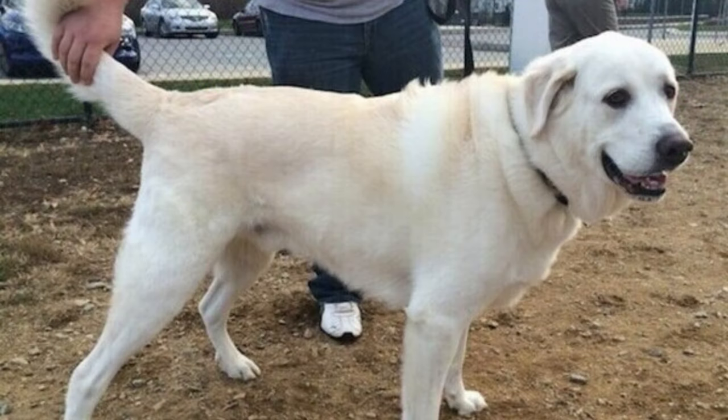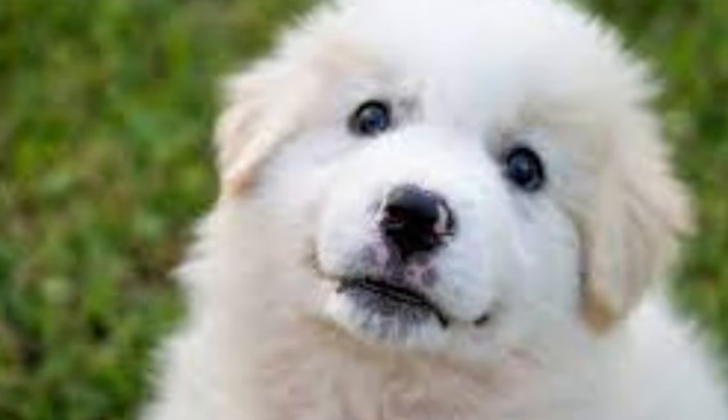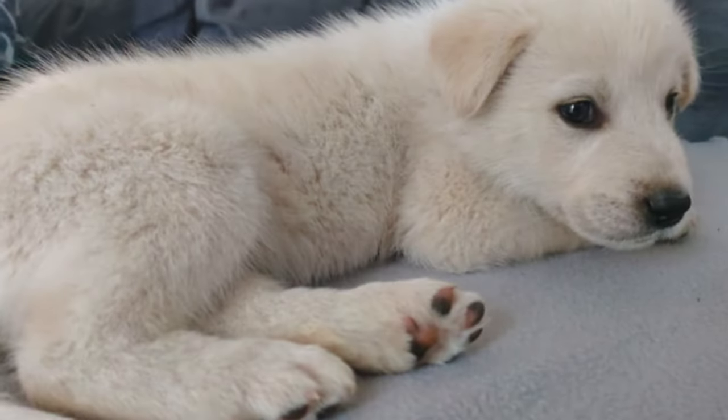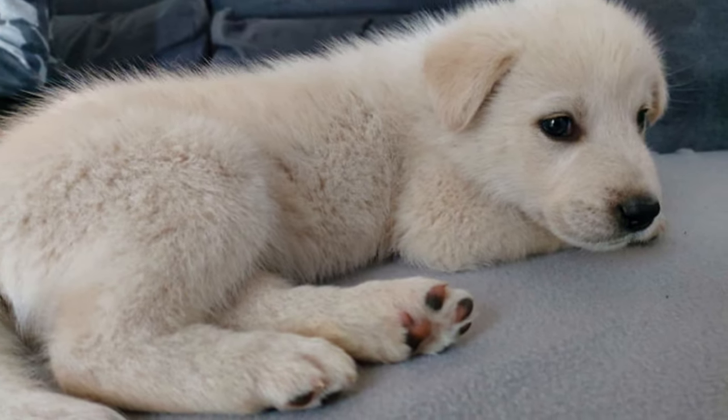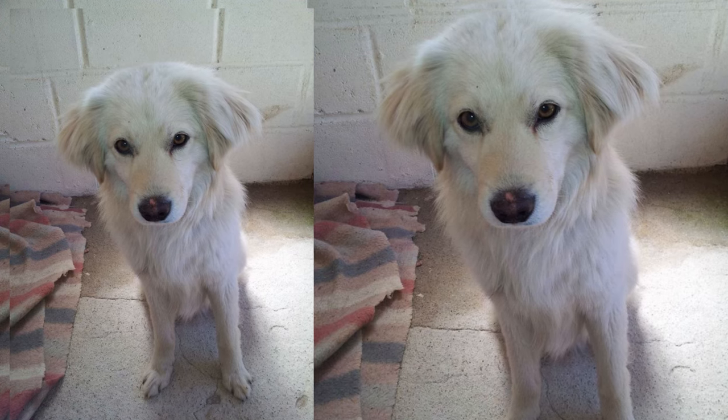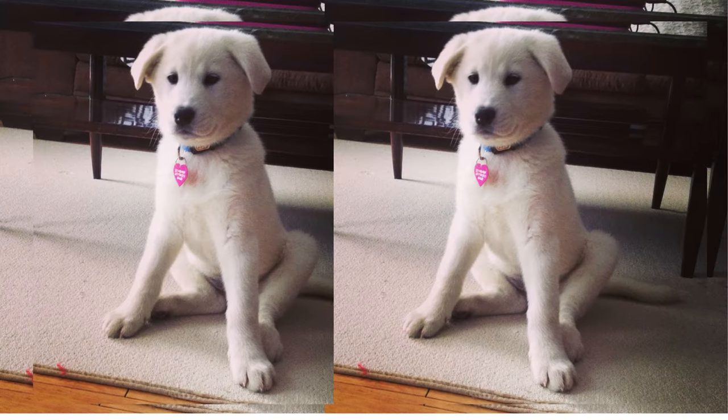Now, on to their personality. Samoyadors are known for their friendly and sociable nature. They are incredibly loyal to their owners and get along well with kids and other pets. They inherit the Labrador's playful spirit and the Samoyed's gentle demeanor, making them excellent family dogs.